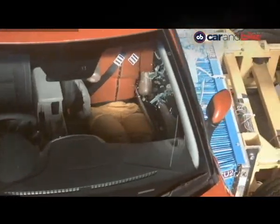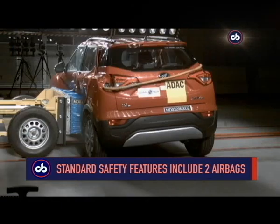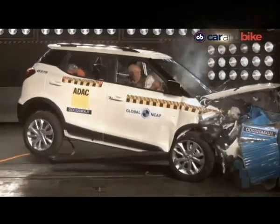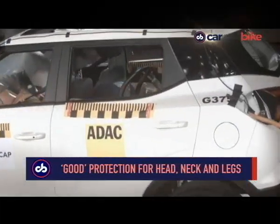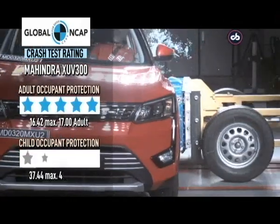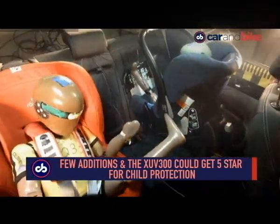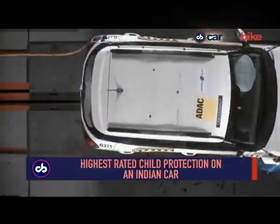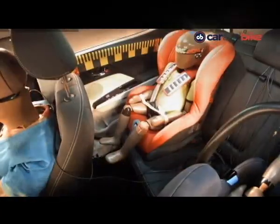All cars tested by Global NCAP are entry-level variants of their respective models. The car's standard safety features include two frontal airbags, while electronic stability control and side impact airbags are optional fitments. Global NCAP noted that the structure and footwell area was stable, offering good protection for the head, neck and knees. Chest protection for the passenger was rated good while for the driver it was adequate. The XUV300 offered good protection for the child dummy with one child seat installed rearwards, and adequate protection with the other child seat facing forward. The lack of three-point seat belts in all positions and poor ISOFIX markings led to a four-star rather than five-star rating for child protection.